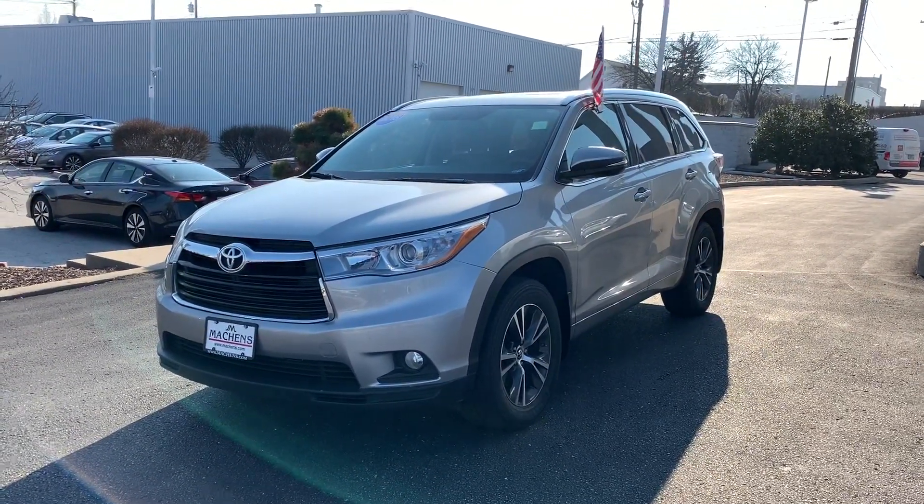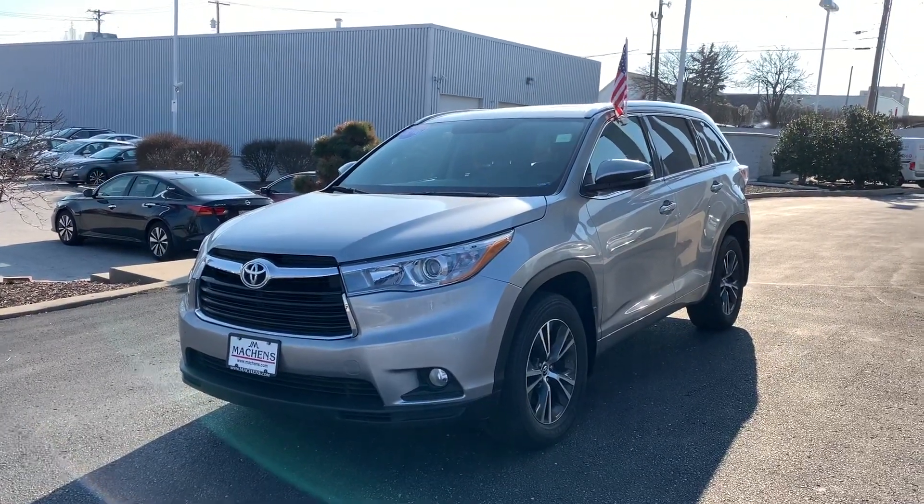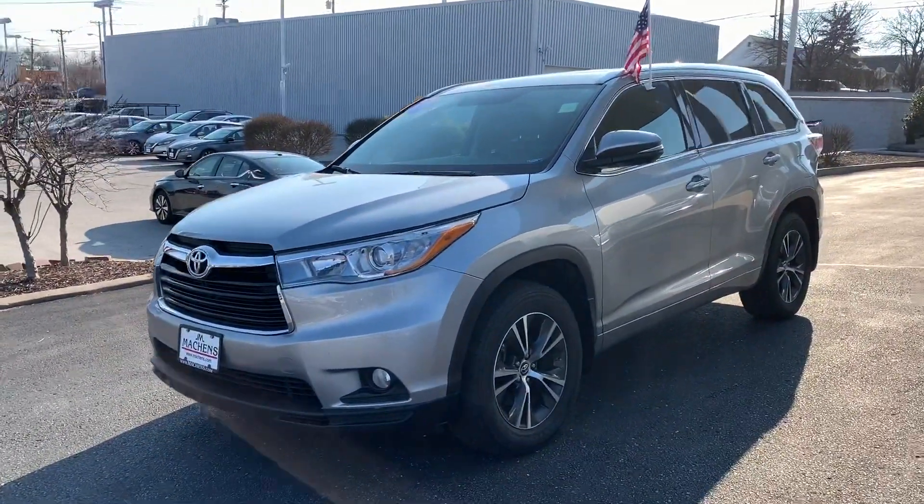Hey guys, Matthew Crisson here at Joe Mochens Nissan in Columbia, getting you some information on our 2016 Toyota Highlander. This is the XLE package.